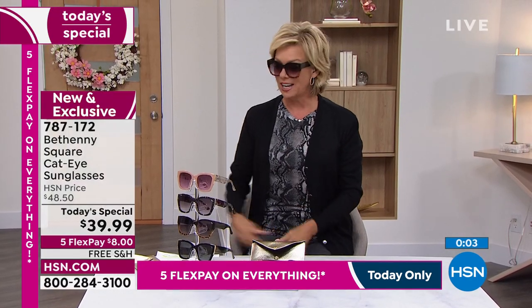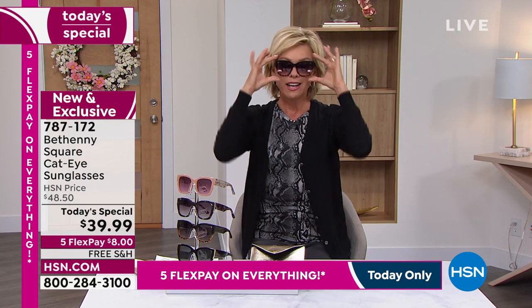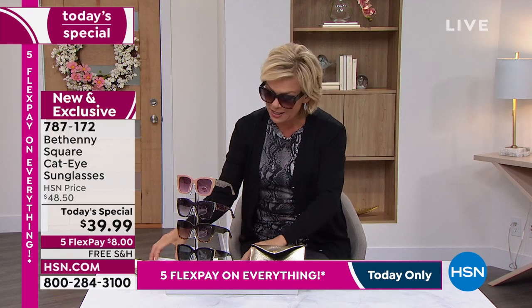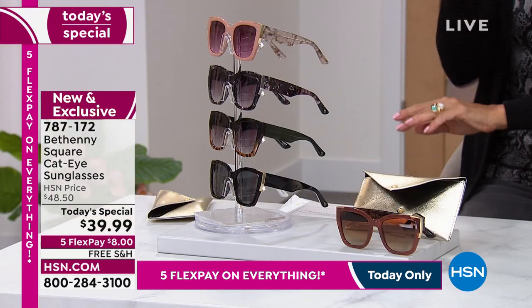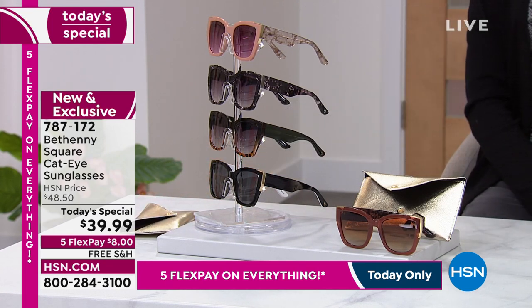We welcome you to take advantage. Think about Mother's Day. Think about graduations. Think about birthdays. Think about a great gift to a best friend because you care. Health of our eyes is very important. 787-172 is the item number. We'll take a look at this again in about an hour. So stay with us and take a closer look on .com if you'd like to see what the colors look like even further.